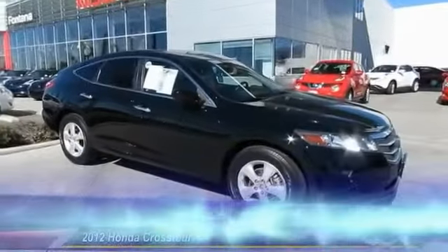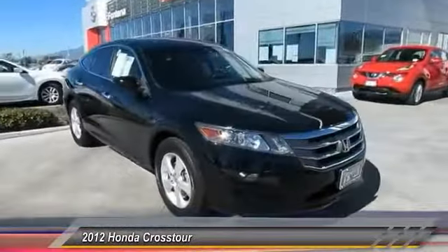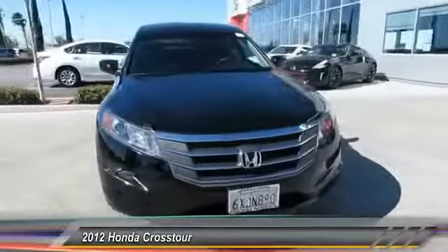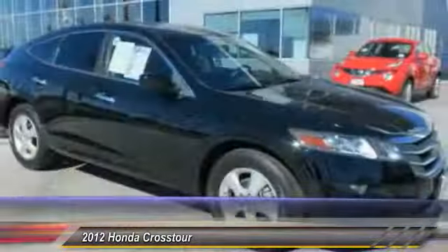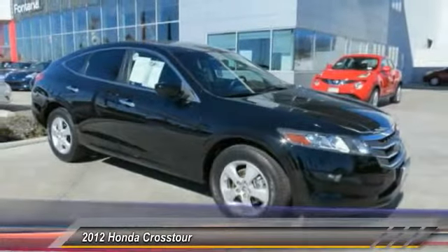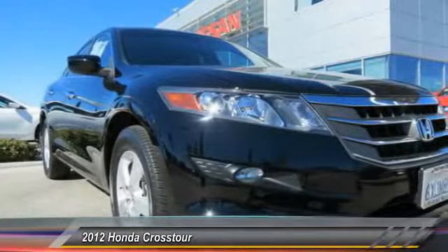The 2012 Accord Crosstour — versatility. Is it a sports car, or pack it full of gear and it becomes an SUV? The Accord Crosstour is priced below $20,000, and this vehicle has less than 25,000 miles.